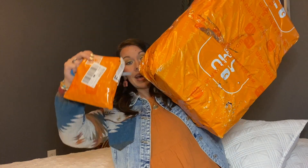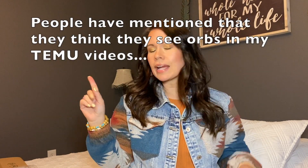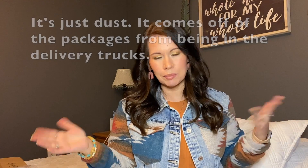Let me go ahead and show you the packages real quick. I've got some scissors here to open them — I've got this one and this little guy. Most of the things here are gifts for my sister and my niece. I do have one other gift for somebody else that I'm not going to show yet because I don't want them to see it before their birthday, but I'll show it in the future.